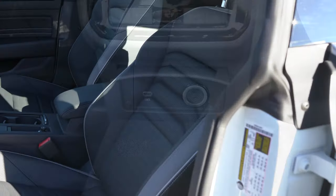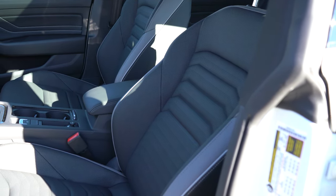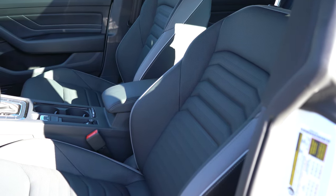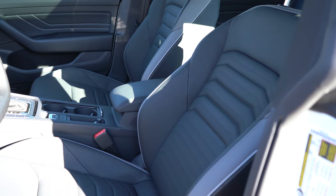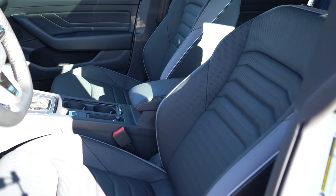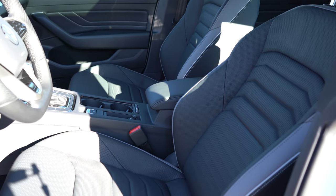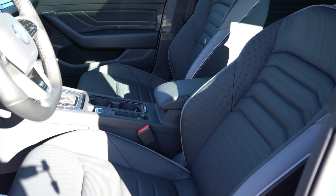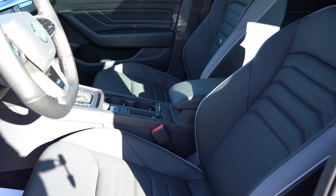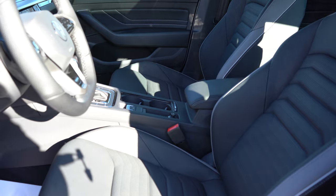Moving to the front seats: V-Tex leatherette seating comes with the SE, while Nappa leather is featured in the SEL and Premium trims. Power-adjustable front seats with power lumbar are standard for all trims, as are heated front seats. The Premium trim adds ventilated front seats, which are adjusted via a nice digital setup directly in front of the shifter. Seating was plenty comfortable overall.